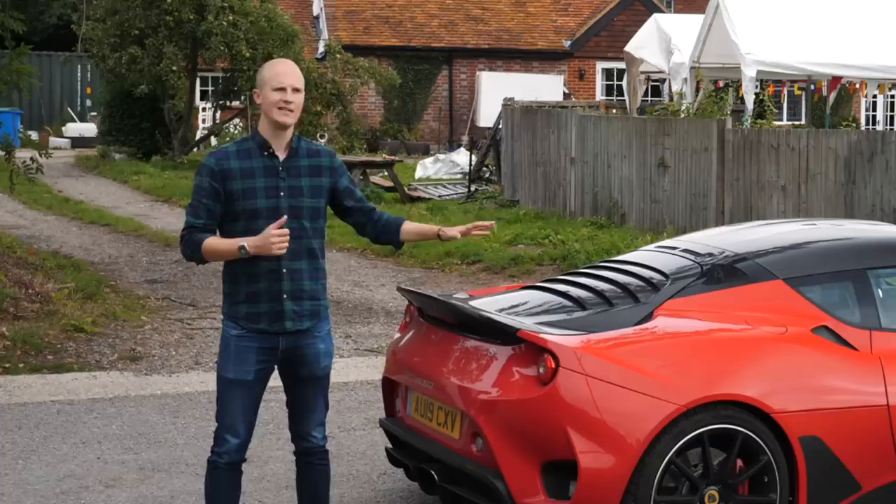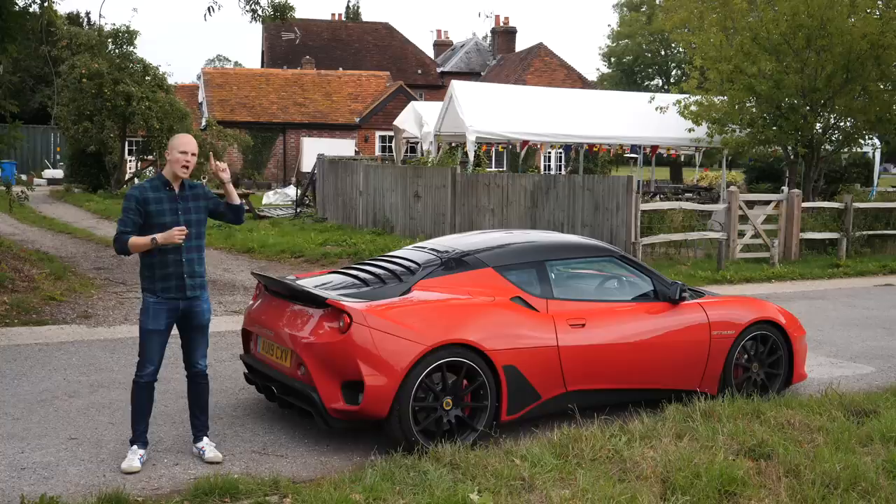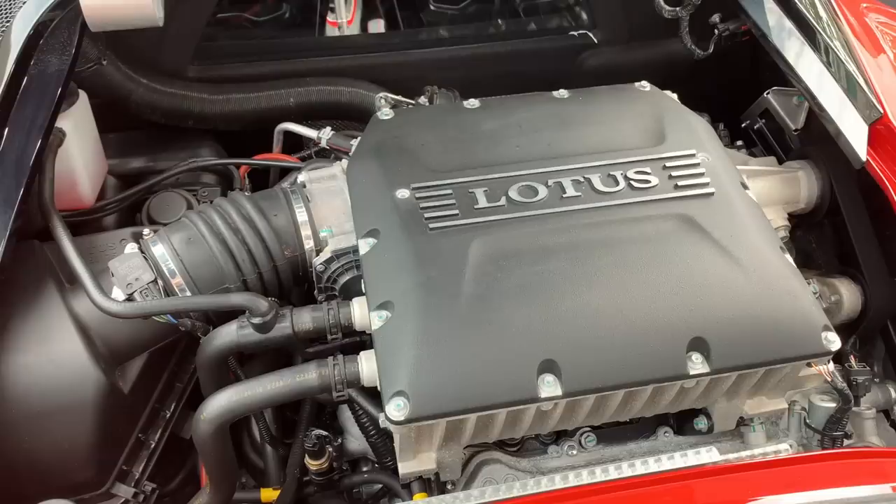Space isn't a word you usually associate with Lotuses — Lotai, Lotusai, anyway. In my mind, Lotus cars have always been small, nimble, stripped back and compact. But this is an Evora, essentially Lotus's GT car. And to be a GT car — a grand tourer — you need to have space for people to put things in.